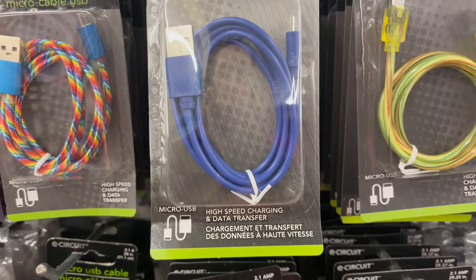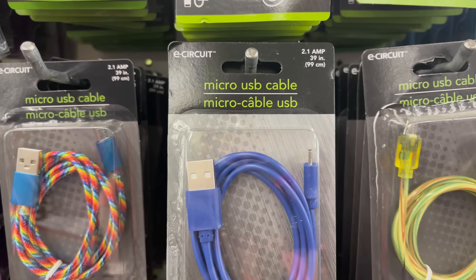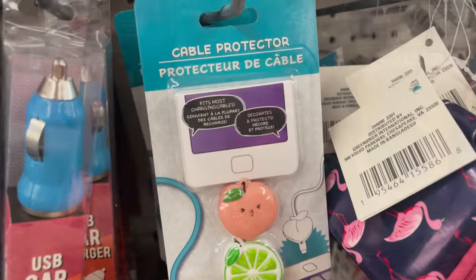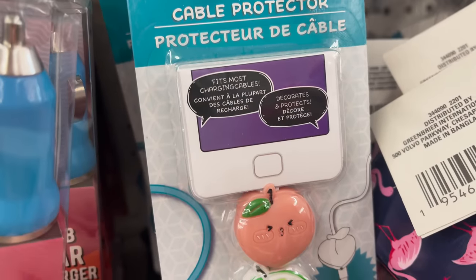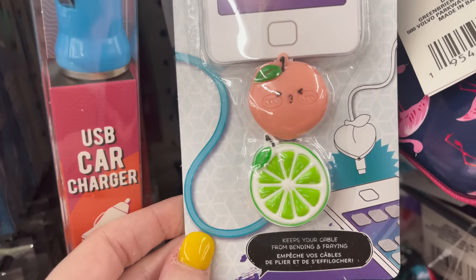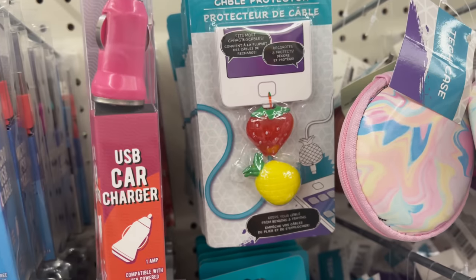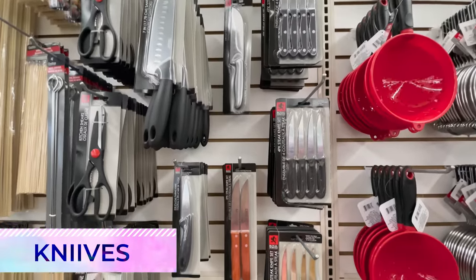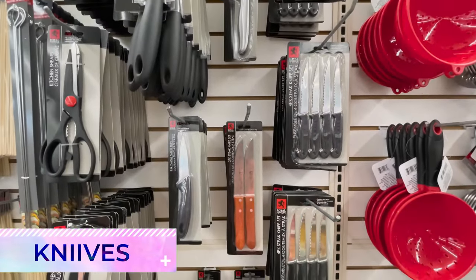That segues into their battery chargers and cables — the same concern with electronic issues applies here. It's always recommended to use the manufacturer's recommended brand for chargers for your devices. That said, Dollar Tree does still have some cute electronic accessories that are a good bargain, like these cute cable protectors.